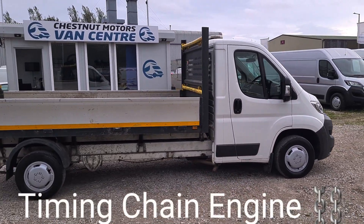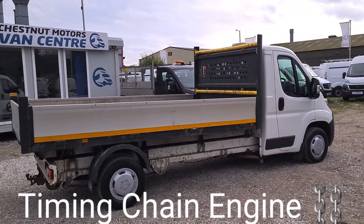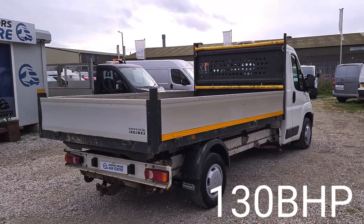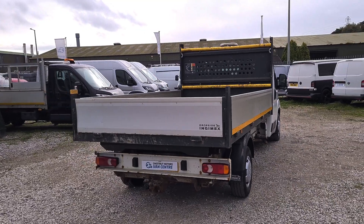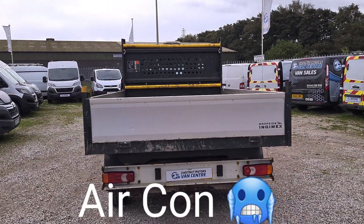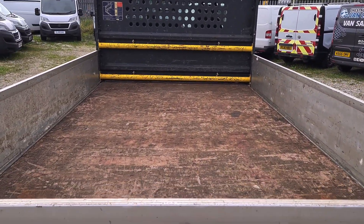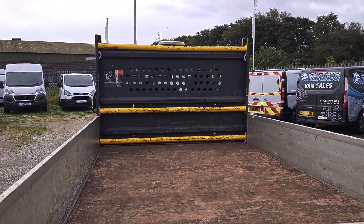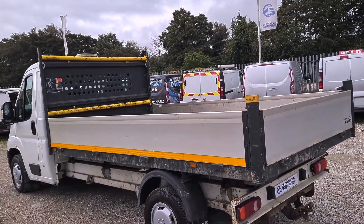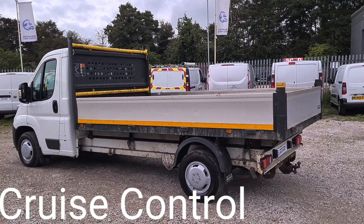Done 77,000 miles, absolutely nothing on one of these. It's actually the Enterprise spec, you've got some nice toys in there, air-con, cruise control. All sides fold down as you should, it's got the tow bar fitted too, it's got the wooden bed. There's the long wheelbase, so the bed is 12 foot.